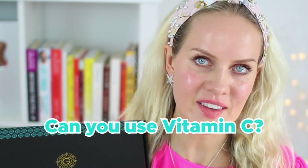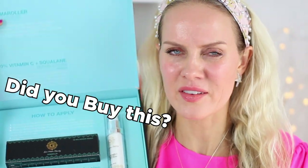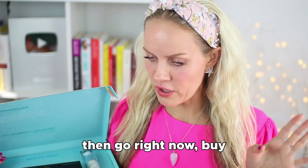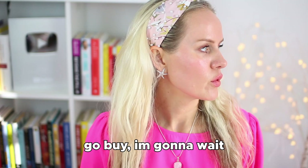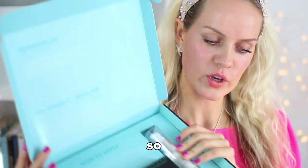Can you use a vitamin C product and derma roller together? So here's the thing — if you didn't buy this yet, go right now and buy it, then come back to watch this video. I'm going to explain why.